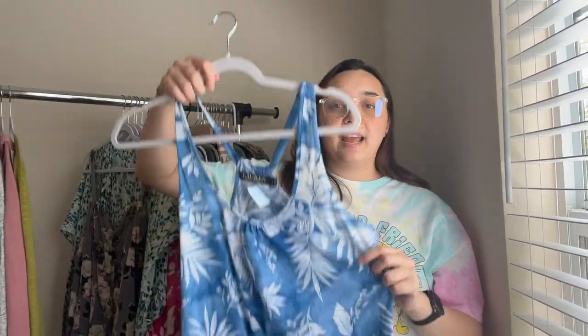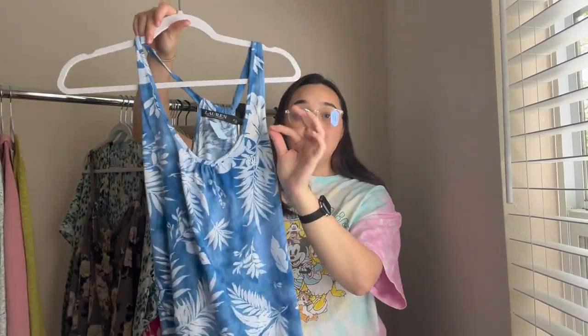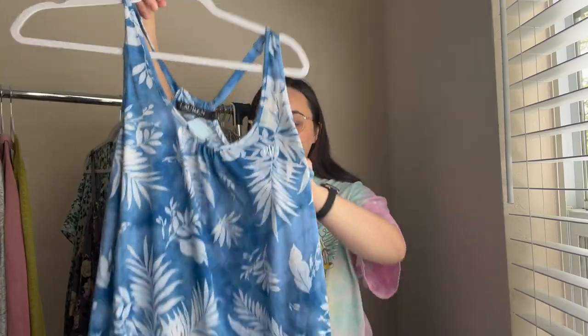The next item is a super pretty tropical maxi dress with a slit on the side. It is new with tags — never been worn, tag still attached. Size small, Lauren Ralph Lauren. Perfect for the beach, gives those tropical vibes, which I personally love. Had to pick that up.